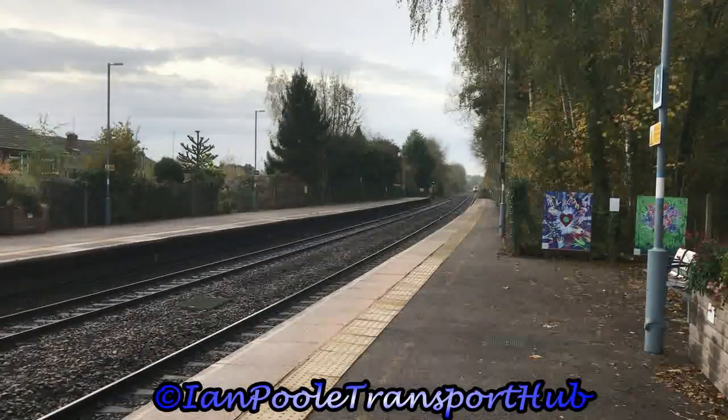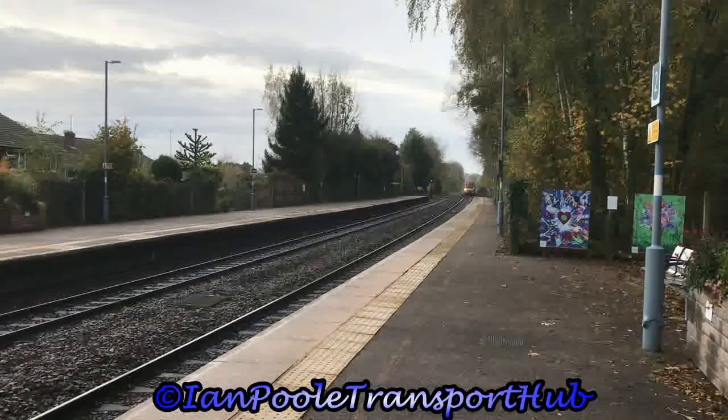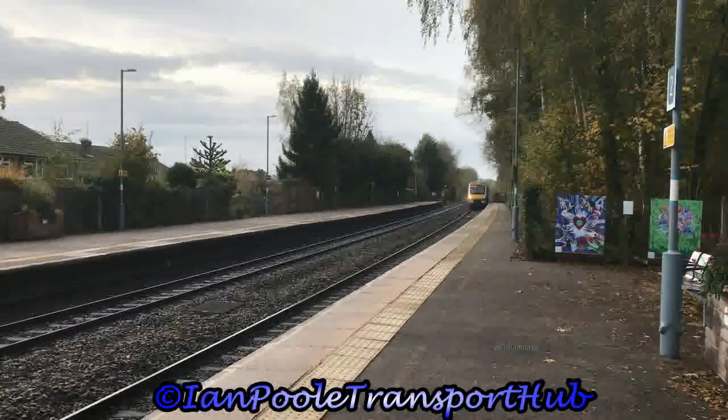Next flying up the banking is 168111, working 1R10 for Chiltern Railways from London Marylebone to Birmingham Moor Street.